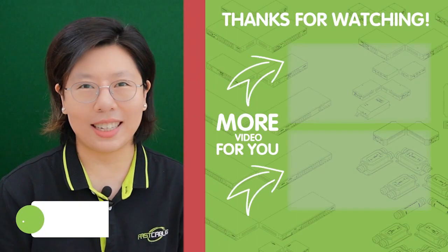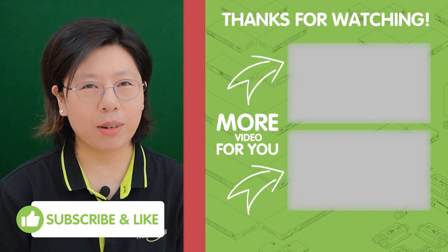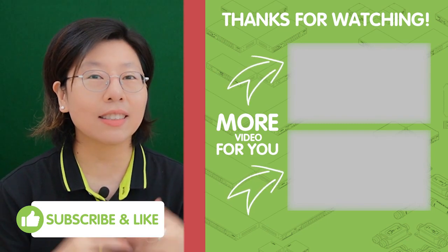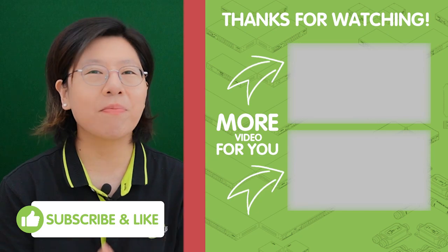By following all these practices, you can maintain the health and reliability of your hard drives, ensuring your security camera system operates smoothly and securely. That's all for today's video. Thank you very much for watching. If you like our content, please don't forget to like and subscribe to our channel, Fast Cabling.